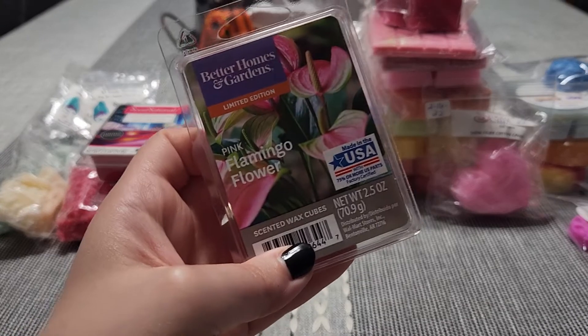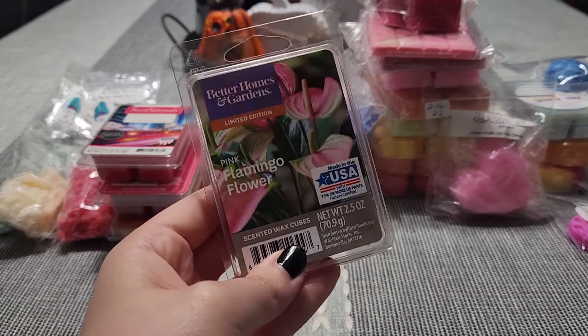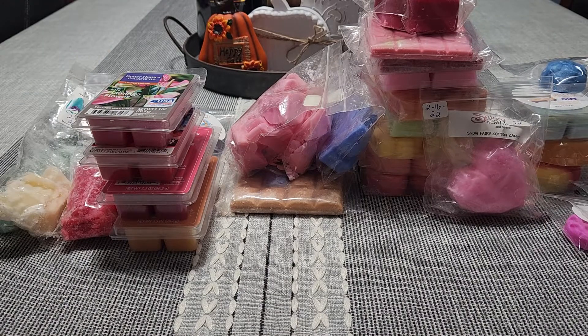Then I have Pink Flamingo Flower. I usually don't do floral scents because sometimes they give me a headache, but this one I absolutely love and it doesn't give me a headache. It's a very pretty pink floral, very sweet with some green notes. I love this — I believe this is my last one since I did buy two.